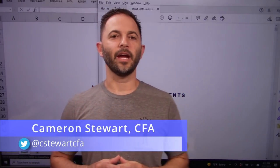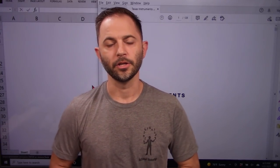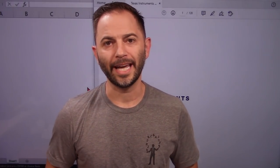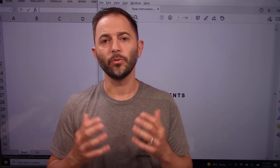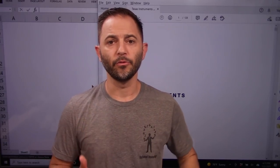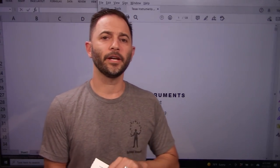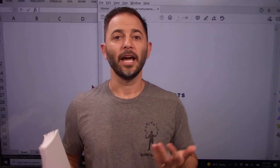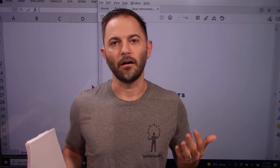Hello, welcome to Rational Investing. My name is Cameron Stewart, CFA. Thank you very much for watching the channel — all the comments and subscribers, I greatly appreciate it. If you're watching this video for the first time, this is the channel dedicated to the rational investor, hungry for free cash flow and likes to buy that free cash flow cheaply and hold it for a long time.